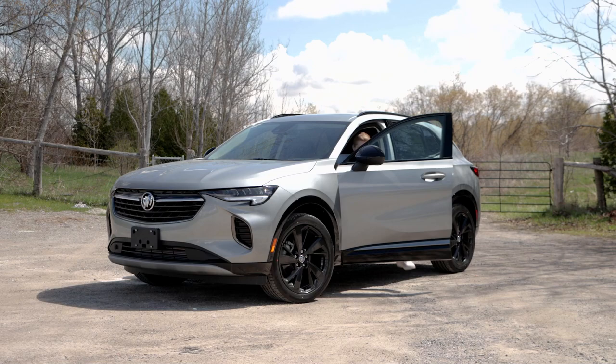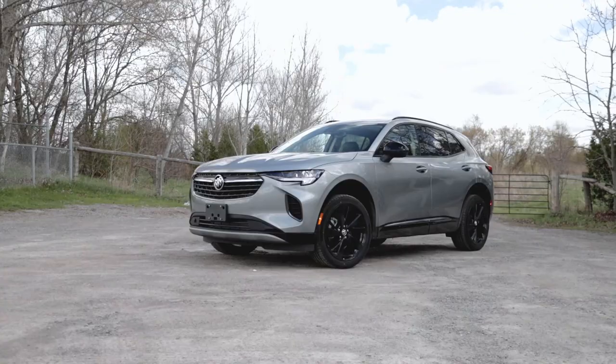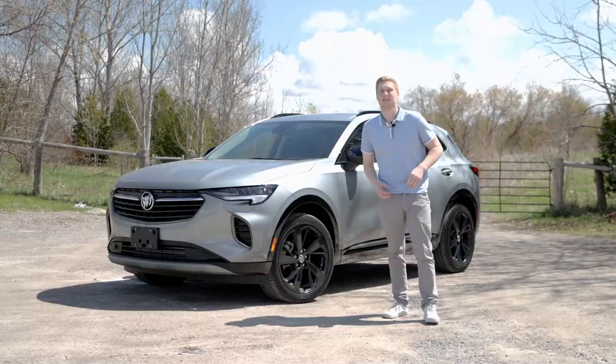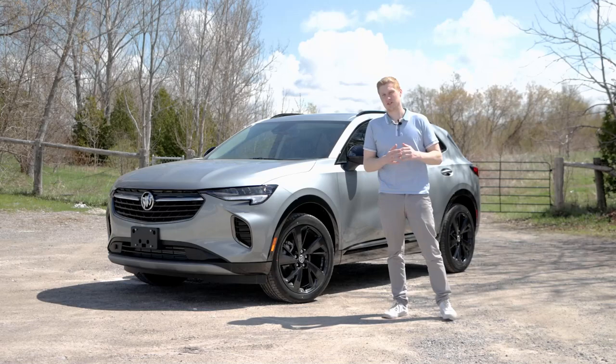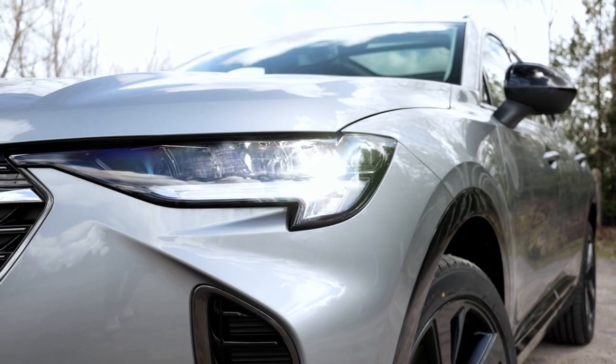The 2023 Buick Envision Essence — a luxurious and tech-savvy SUV. Hey everyone, my name is Dylan with Lindsay Buick GMC, and today I have here the 2023 Buick Envision Essence. This vehicle is a perfect combination between luxury, style, and technology. The Envision has been completely redesigned for 2023 and now boasts a sleeker and more modern exterior.